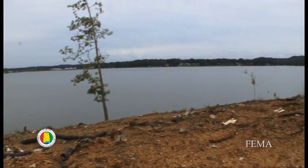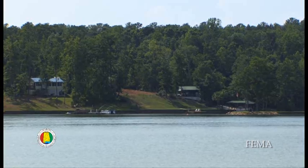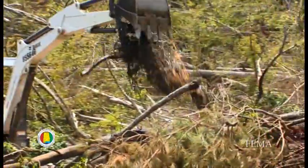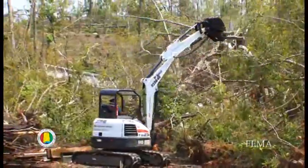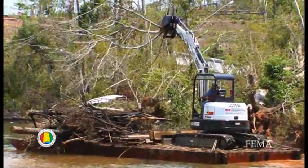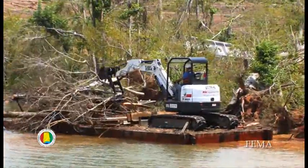To this point, the process has gone exceptionally well. The normal pool elevation for Lake Martin is 488. We're going to clear 15 feet below normal pool, and then we're going to clear about 3 feet up the bank. That's just for potential floaters or any debris on the shoreline — anything that could potentially get into the water and be a hazard to safety.